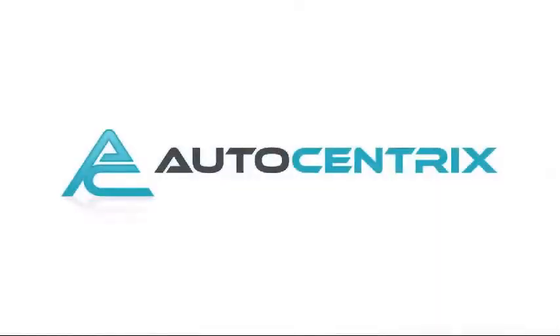Welcome to AutoCentrix, a premier dealer serving the greater Dallas area.